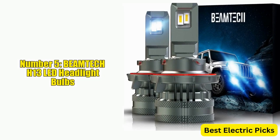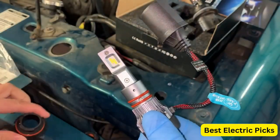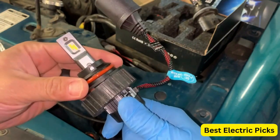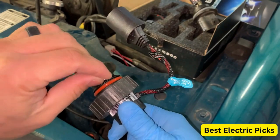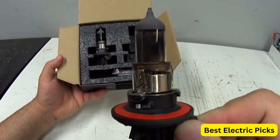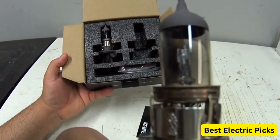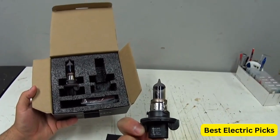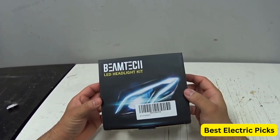Number 5: Beamtech H13 LED Headlight Bulbs. The Beamtech H13 LED Headlight Bulbs are a powerful and reliable option for anyone looking to upgrade their car's headlights. These bulbs are capable of producing an extremely bright output of 22,000 lumens with a cool white color temperature of 6,500K, providing clear and bright illumination in all weather conditions. The bulbs feature 9008 GXP chips, which offer a high level of brightness and a long lifespan, making them a reliable and durable option.